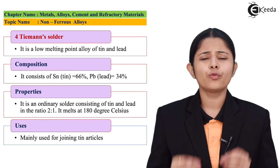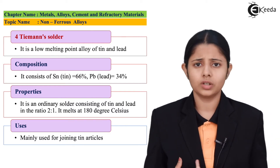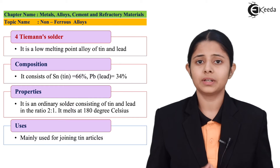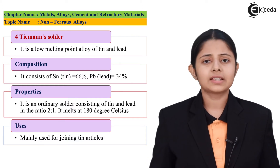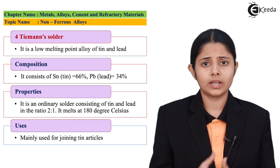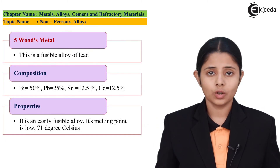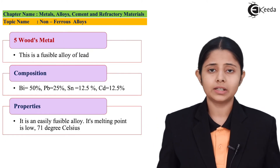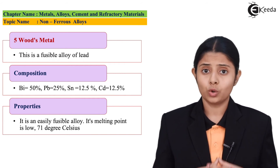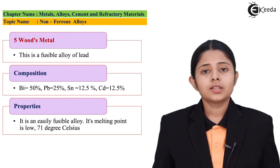There are also a few other non-ferrous alloys: tinman's solder and Wood's metal. These are alloys made from different metals that do not contain iron. Tinman's solder is made up of tin and lead, which combine in a specific composition to form a very good alloy. Both of these alloys are easily fusible, have low melting points, and can be used in a variety of places. They are tough, strong, and have high utility.